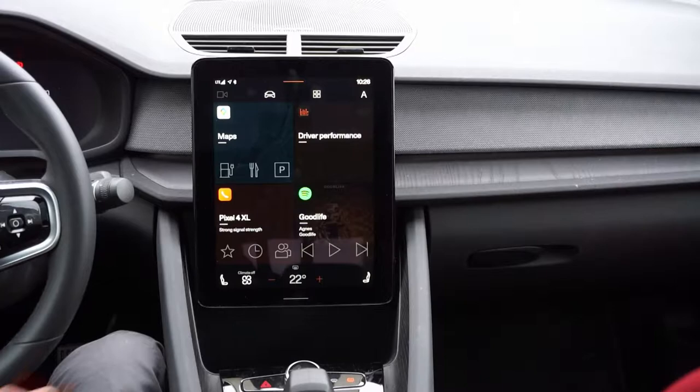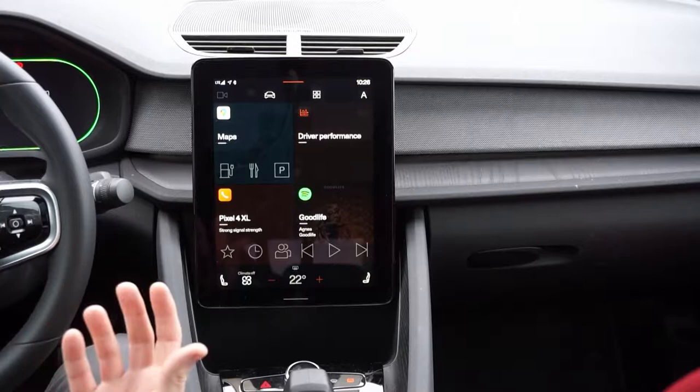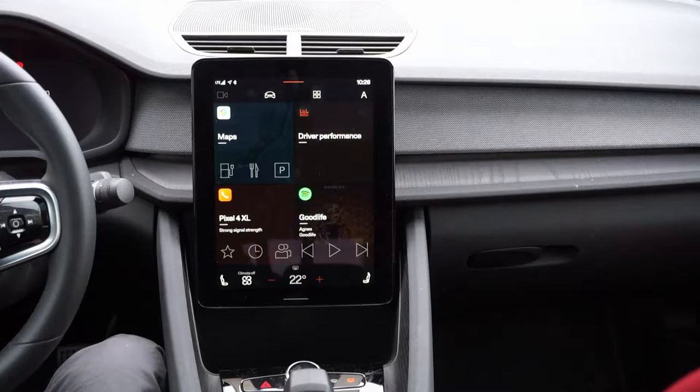But there are a few differences. For one, apps have to comply with new rules — you're not allowed to distract the driver, so you really have to redo some of the interfaces and user interfaces for Android Automotive.